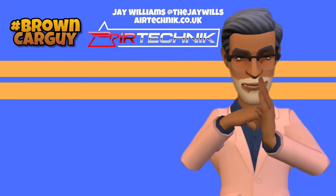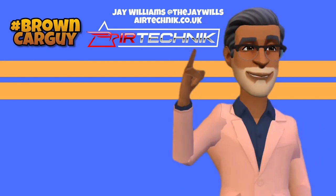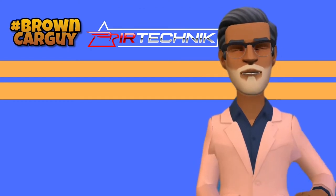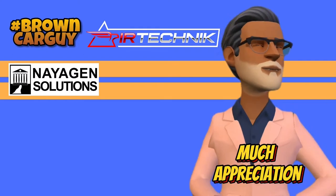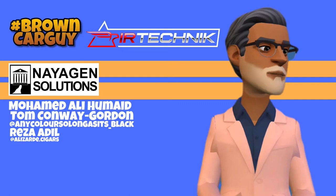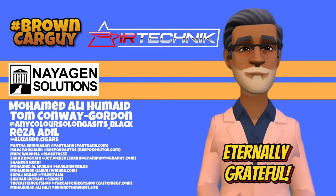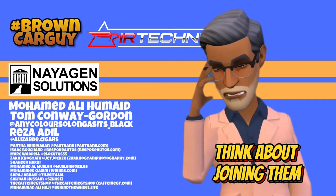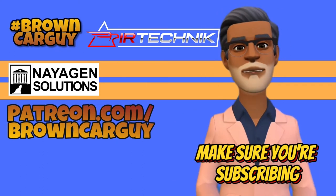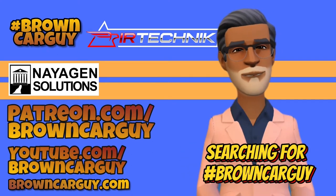A big shout out and thanks to Jay Williams over at Air Technic, top-tier sponsors of Brown Car Guy — check them out at airtechnic.co.uk for exhausts, brakes, suspension, and body kits. Much appreciation also to Neogen Solutions and tier 4 sponsors Muhammad Ali Humade, Tom Conway, Gordon, and Reza Adil, plus all the other supporters on Patreon. Think about joining at patreon.com/browncargy — if you can't, just make sure you're subscribed and following Brown Car Guy on social media.